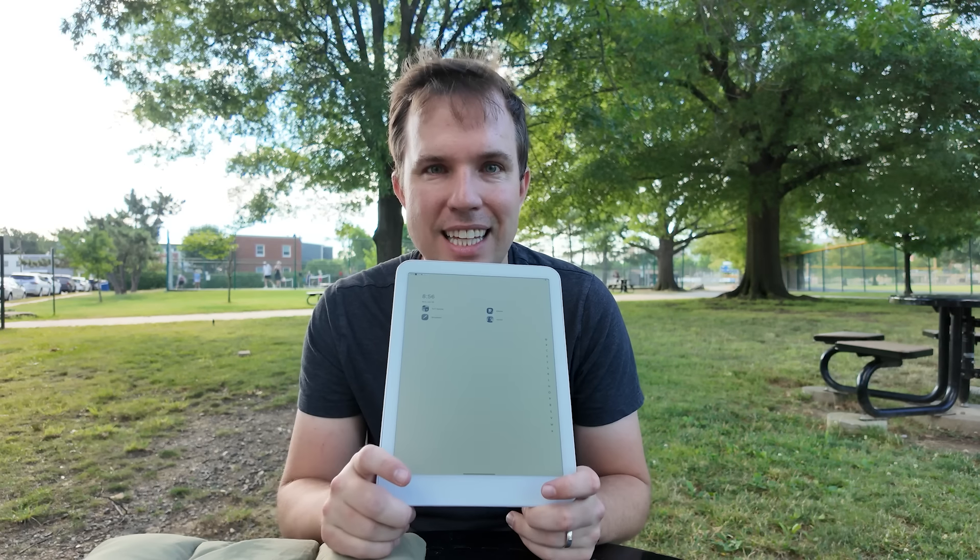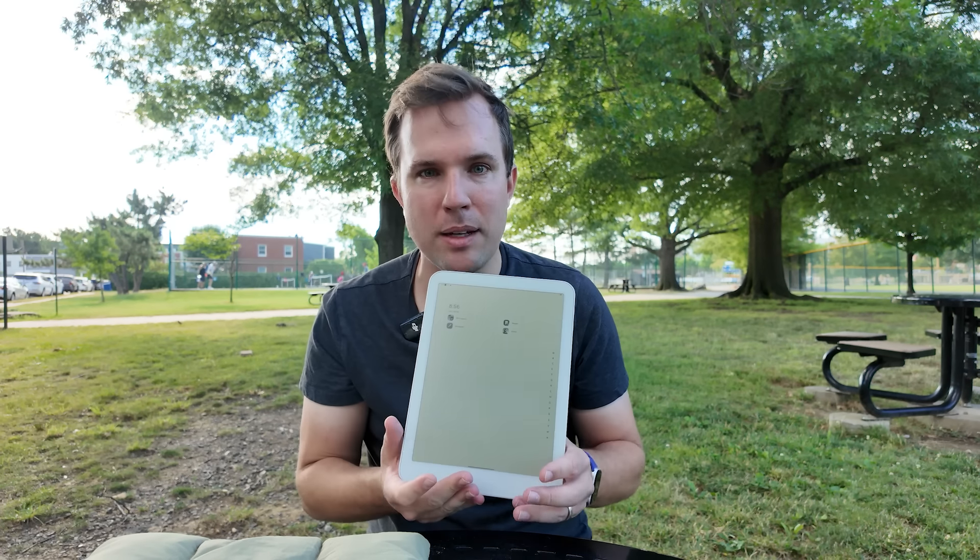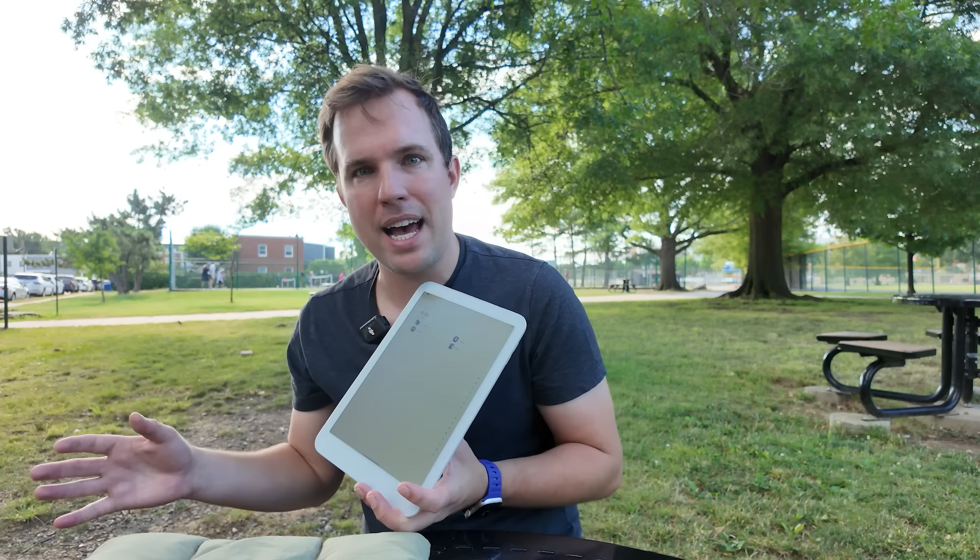So I have this new device. It's called the Daylight DC-1, and it's a tablet, but the idea is that it's a different kind of tablet. It doesn't use a big, bright, colorful screen like the iPad, but it's also not an e-ink screen, which has a slow refresh rate and doesn't have some of the things that you want from a smoothly scrolling, easy typing tablet. They really want you to use it outdoors. It's called the Daylight.